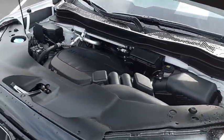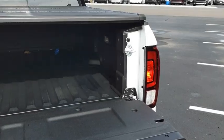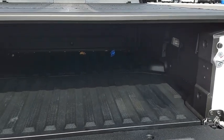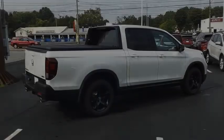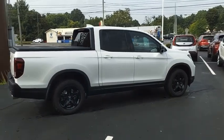The Ridgeline was designed to give you exactly what you need to get the job done. And with Honda quality built right in, this truck can be with you for the long haul. If you like it online, you'll love it in your driveway. Take it for a spin today.